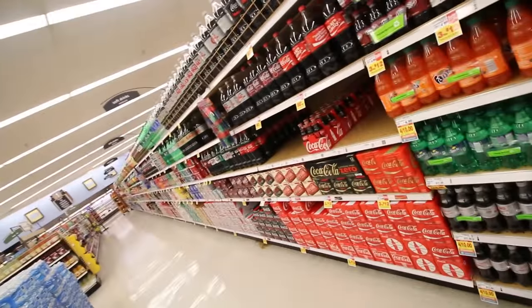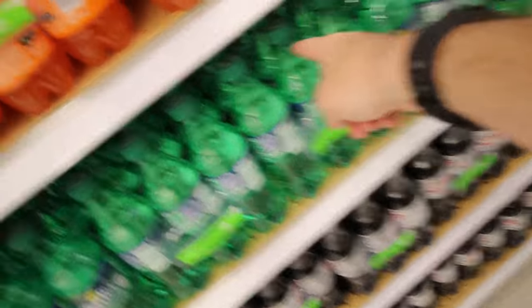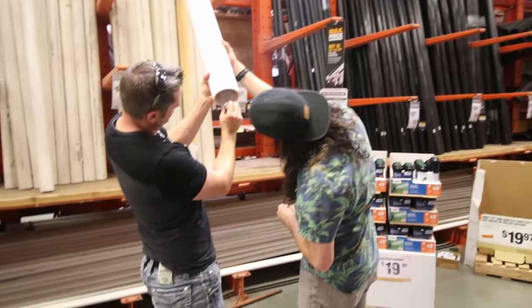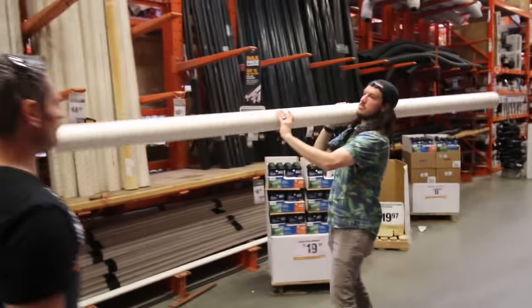We're going to the store to get the bottles for our rocket launcher ammo. All right, which one of these looks most like rocket launcher ammo? I'm digging the green — that's like rocket launcher green. Yeah, that looks like it would fit with a little bit of a wiggle for the NPR fins. Rockets out for 18 bucks.